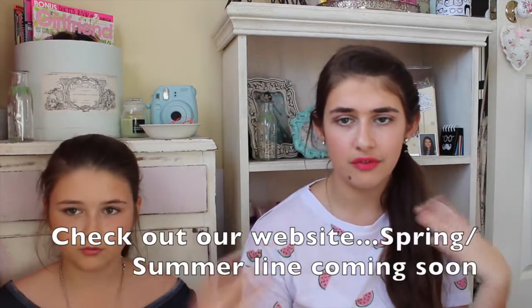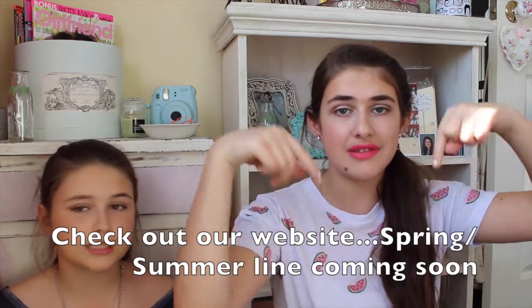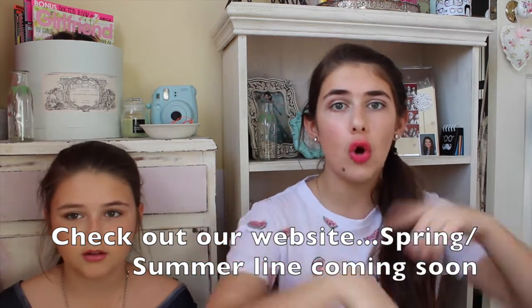Thanks for watching — we hope you enjoyed! Please comment, rate, and subscribe so you'll be notified when our new videos are up and updated on the giveaways. Leave your requests down below and follow us on all our social media. We'll see you in our next video — bye!